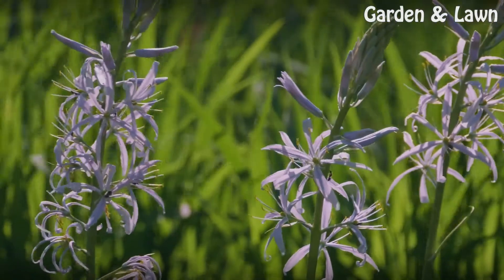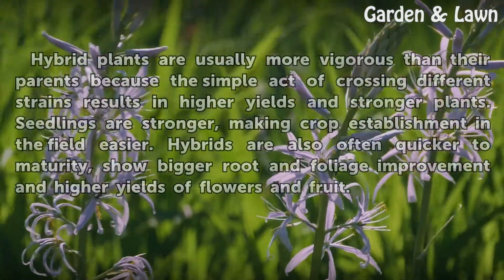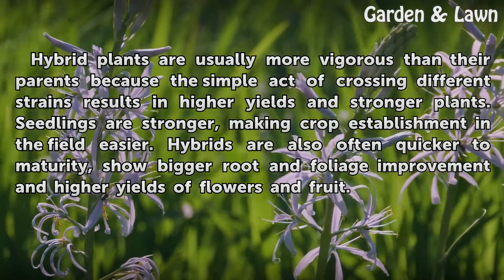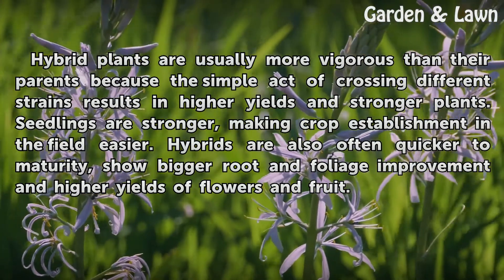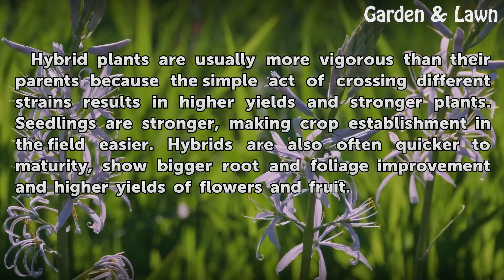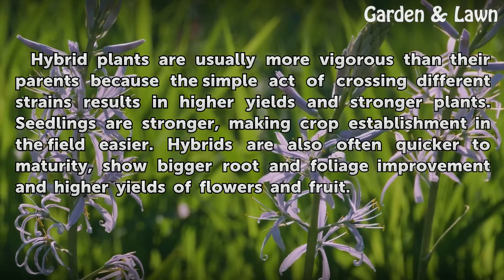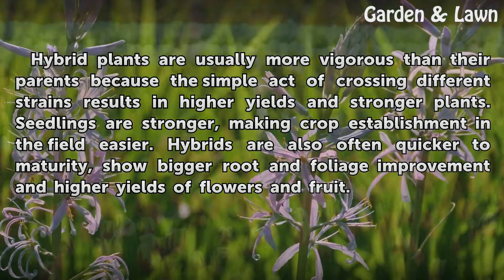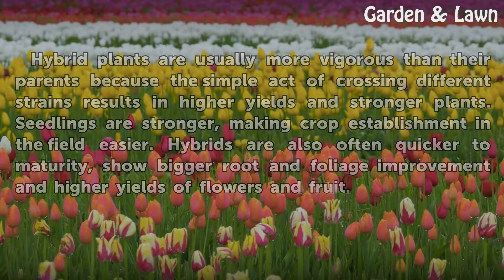Hybrid Vigor. Hybrid plants are usually more vigorous than their parents because the simple act of crossing different strains results in higher yields and stronger plants. Seedlings are stronger, making crop establishment in the field easier. Hybrids are also often quicker to maturity, show bigger root and foliage improvement, and higher yields of flowers and fruit.